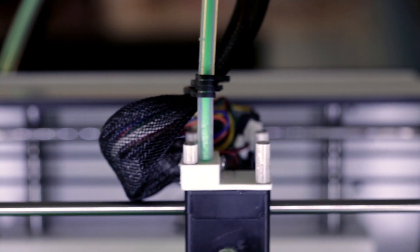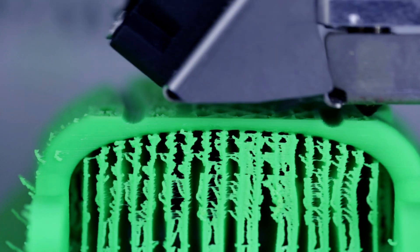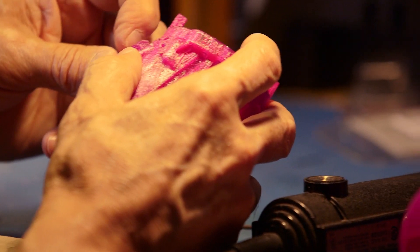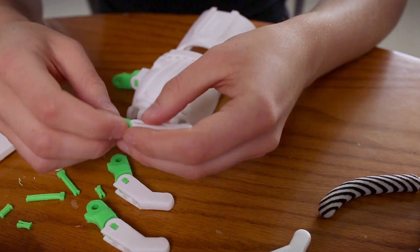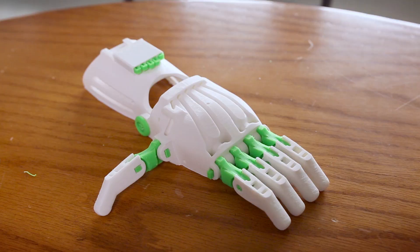When I first walked into this lab and saw a young man named Derek receiving an arm that was made with a 3D printer, I was just blown away. I couldn't really believe it at all. So I'm looking down at this and I'm not seeing a hand and some weird plastic thing, I'm seeing two hands.